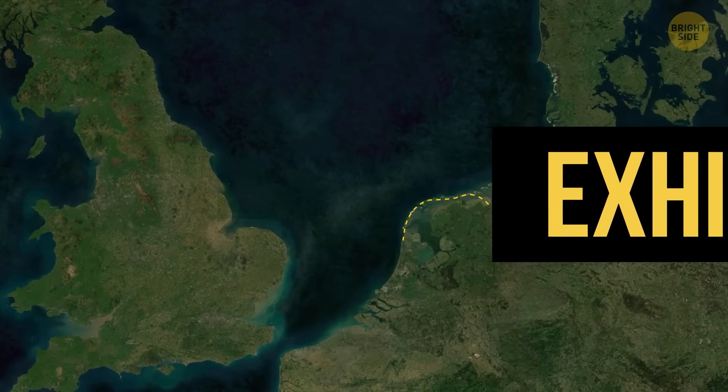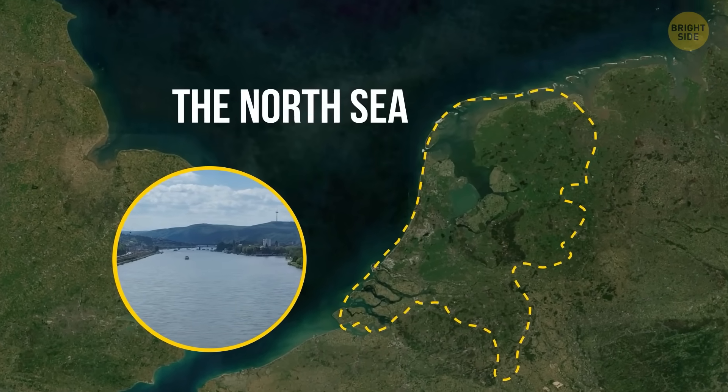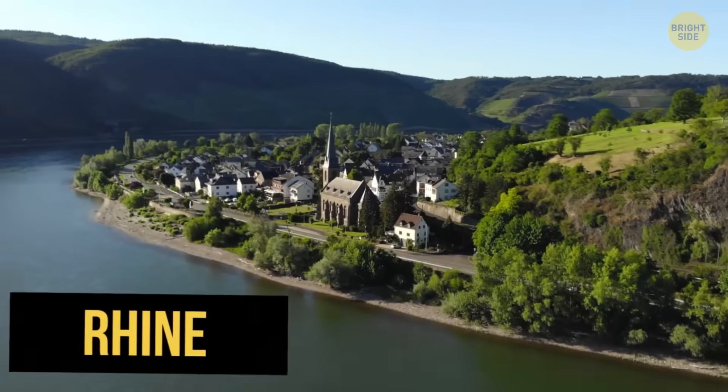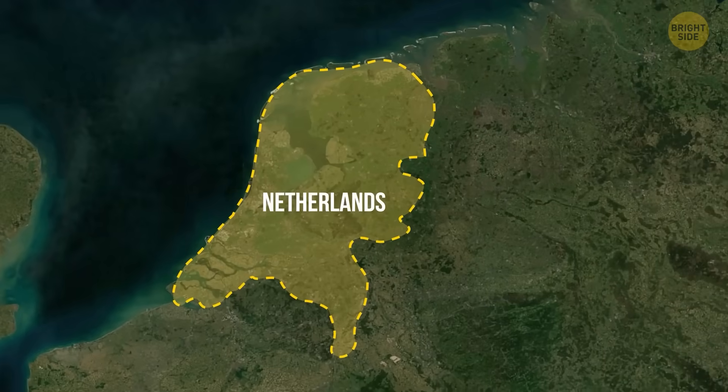Exhibit C: it's located right next to the North Sea, with massive rivers pouring into it from all over Europe. The Rhine, the Meuse, and the Scheldt rivers all empty into the sea through the Netherlands.